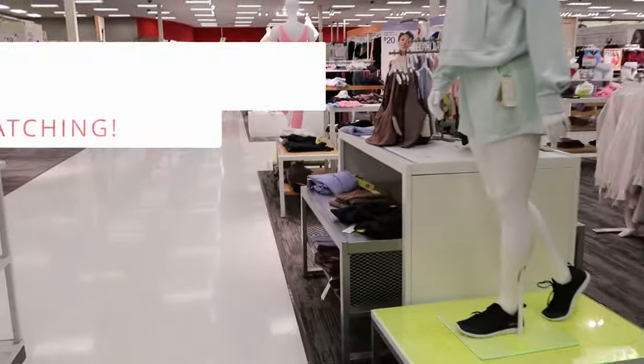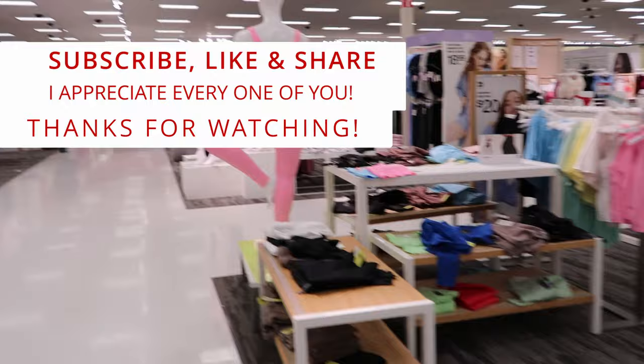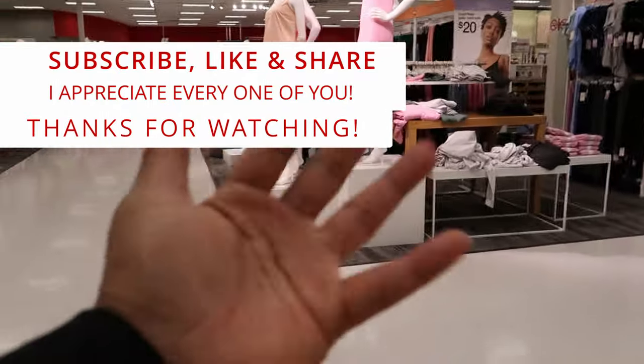Don't forget to like, comment, and subscribe. Share this video with your friends and family. And I will see you guys in the next video. Bye!